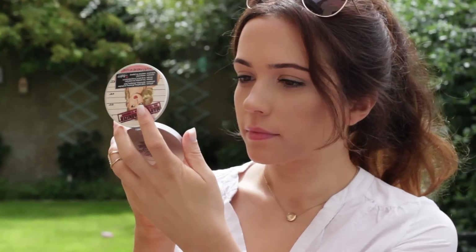Next, highlighter — and gosh, I love this highlighter. I basically apply it all over my face, like all over. I also apply it to the inner corner of my eye as well.